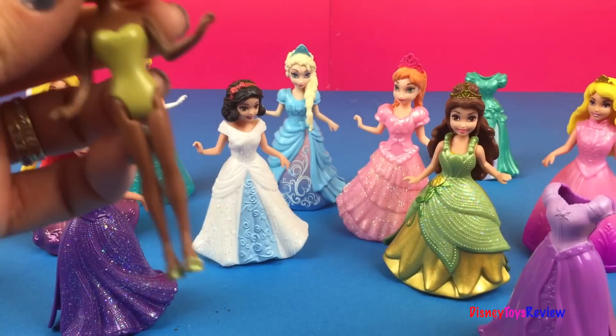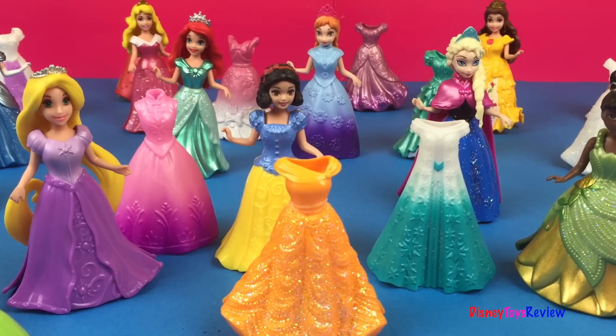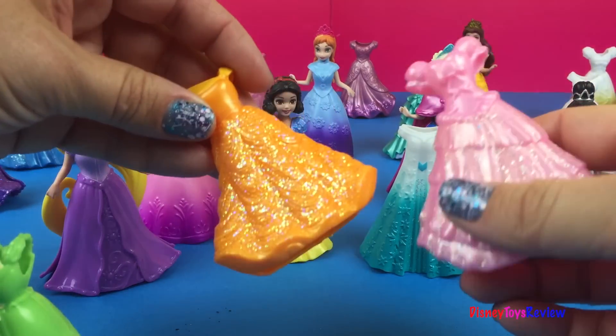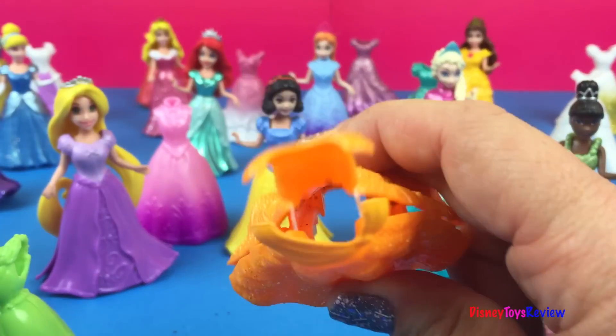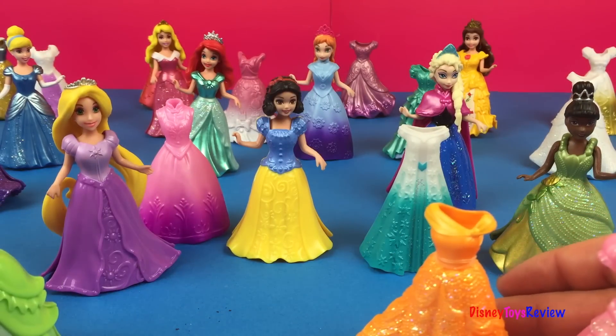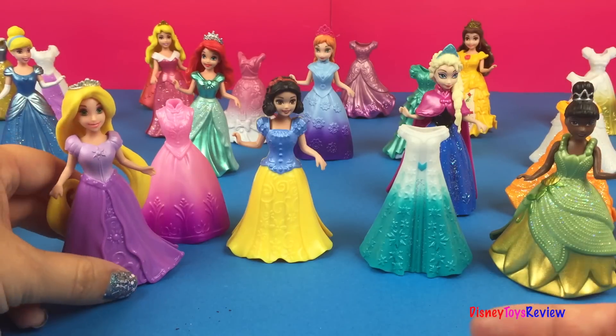Wow! Oh, another one! I just have to try on another one. Hi guys, Disney Toys Review here. Today we have MagiClip Princesses. Wow! Look at all these dresses. We have so many dresses and so many princesses. Let's see which princesses we have.